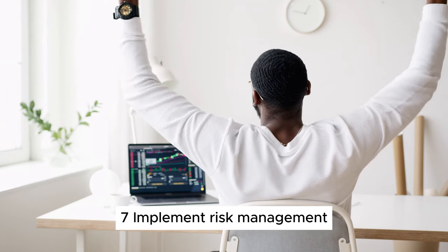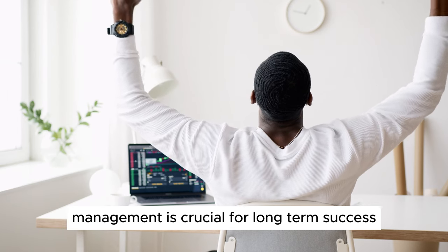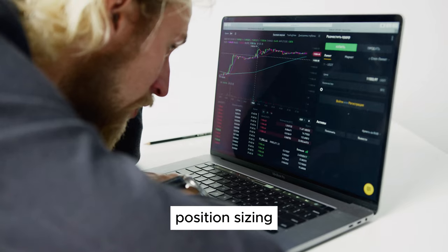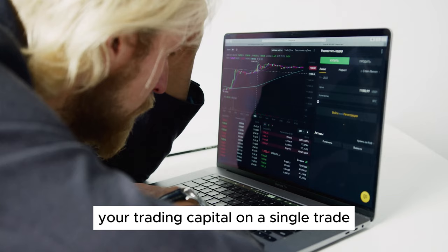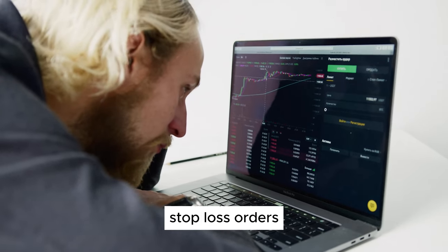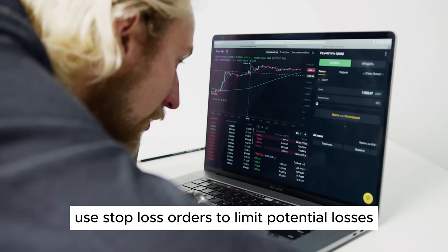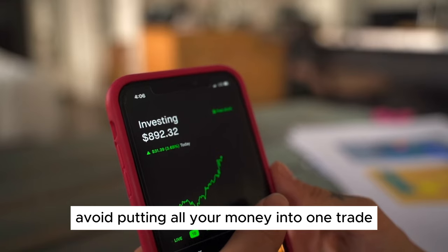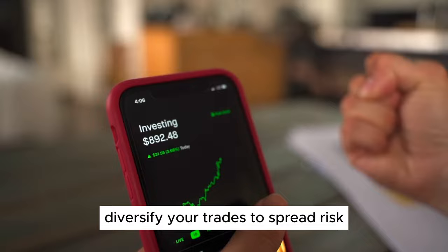Step 7: Implement Risk Management. Effective risk management is crucial for long-term success in day trading. Key principles include position sizing — never risk more than a small percentage of your trading capital on a single trade — and using stop-loss orders to limit potential losses and protect your capital. Diversify your trades to spread risk and avoid putting all your money into one trade or one type of asset.